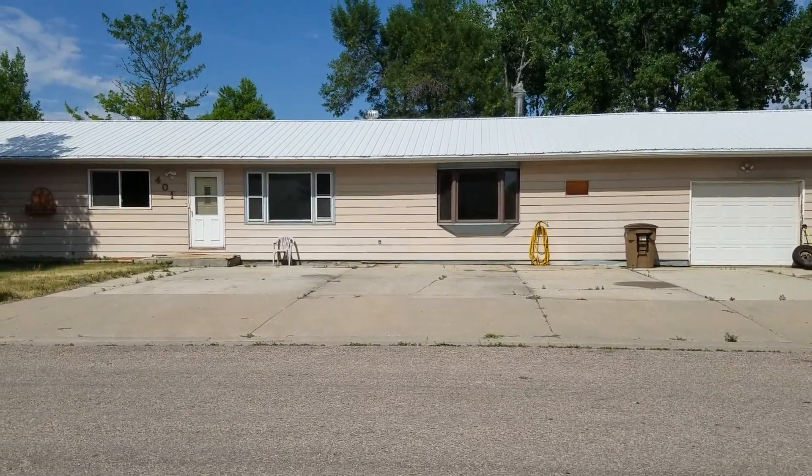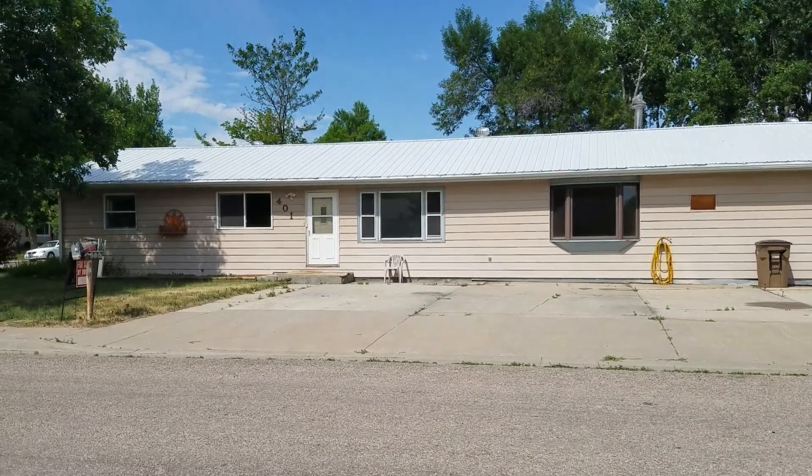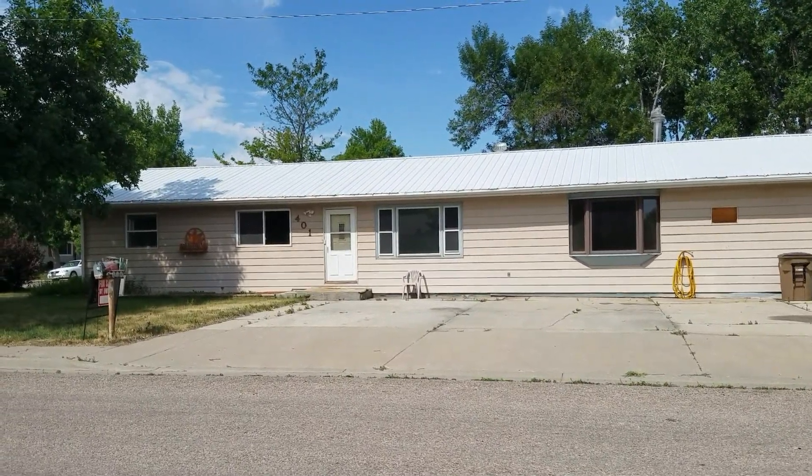Custom cabinets, updated flooring, and updated bathrooms. This three-bedroom, two-bathroom home is in great condition. 1,752 square feet completely finished.